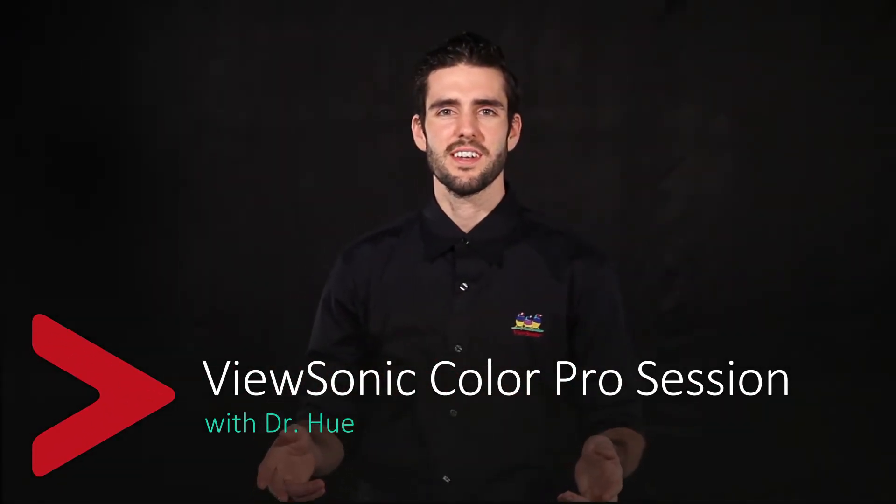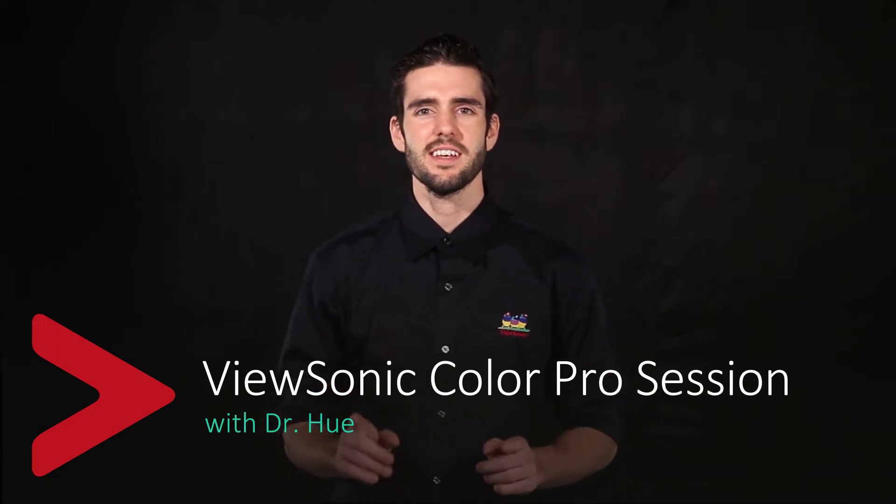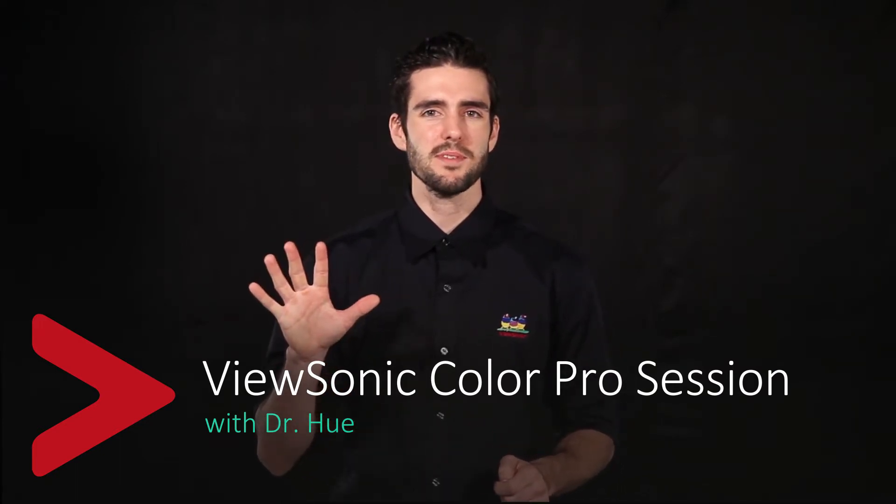Hey, I'm Dr. Hugh. Nice to see you all again. Today's topic is going to be about 5 tips to choosing the perfect professional monitor.